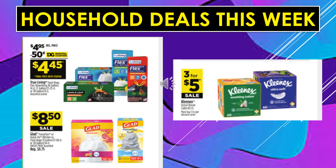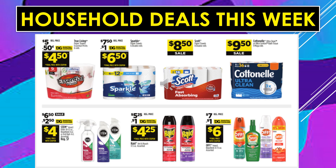Household deals continue. There's a $0.50 digital coupon off True Living Trash Bags, making the product $4.45. Glad Trash Bags are $8.50 on sale. Kleenex Cubes are 3 for $5 on sale. There's a $0.50 digital coupon off True Living Paper Towels, making the product $4.50. There's a $1 digital coupon off Sparkle Paper Towels, 6 equals $12, making the product $6.50. Scott Paper Towels, 8 equals $16, on sale for $8.50. Cottonelle Toilet Paper is $9.50 on sale. There's a $2.50 digital coupon off of Stem, making the product $4. There's a $1 digital coupon off of Raid, making the product $4.25. And a $1 digital coupon off of Off Products, making it $6.